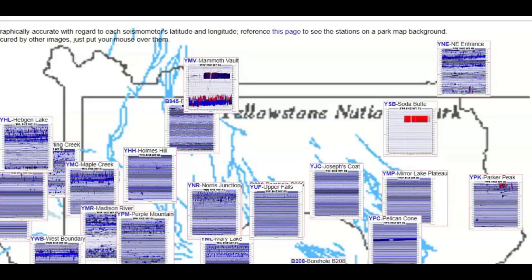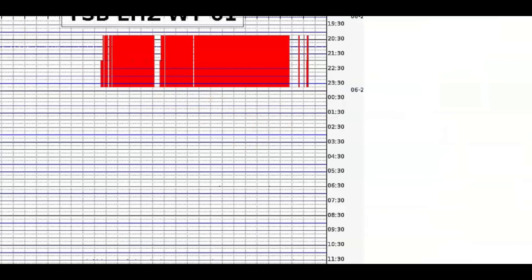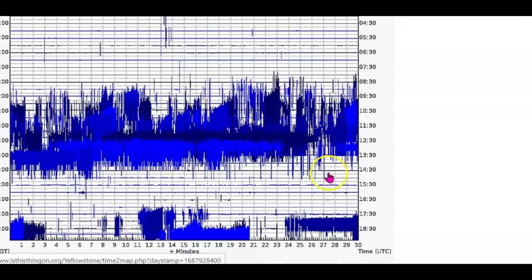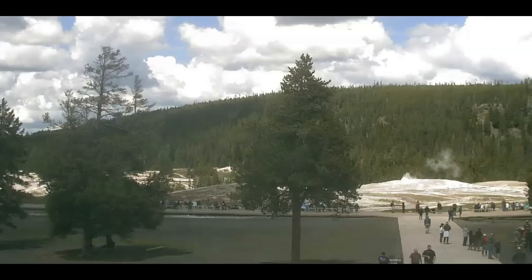On the thumbnails they show all the earthquakes currently going on and what was occurring last night. This is what I posted and shared to Twitter. Soda Butte was showing all that activity, and also Mammoth Vault. This is what it's currently showing — it's actually passed the northern edge of the caldera.